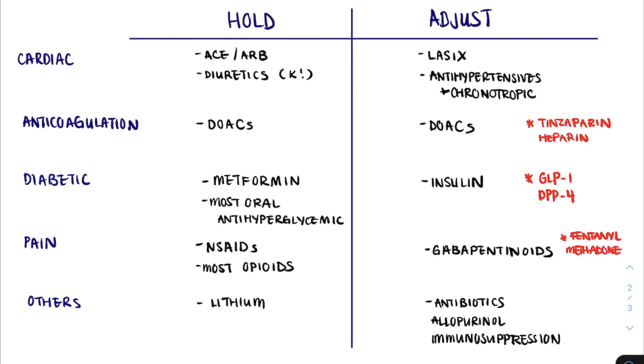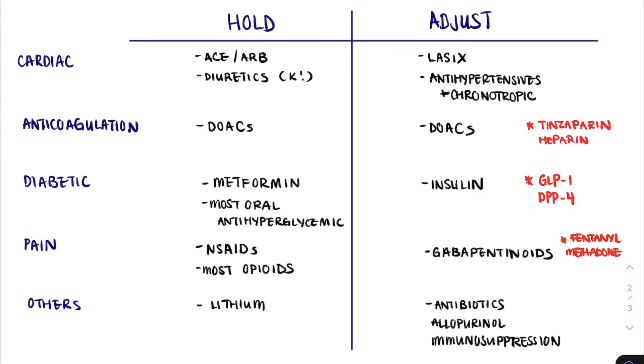Both fentanyl and methadone have minimal clearance by the kidneys. If neither is a great option for our patient, then hydromorphone would be the next best option in the setting of kidney disease. We hope this list serves as a good starting point for your medication reconciliation as you admit patients to the medical teaching unit.